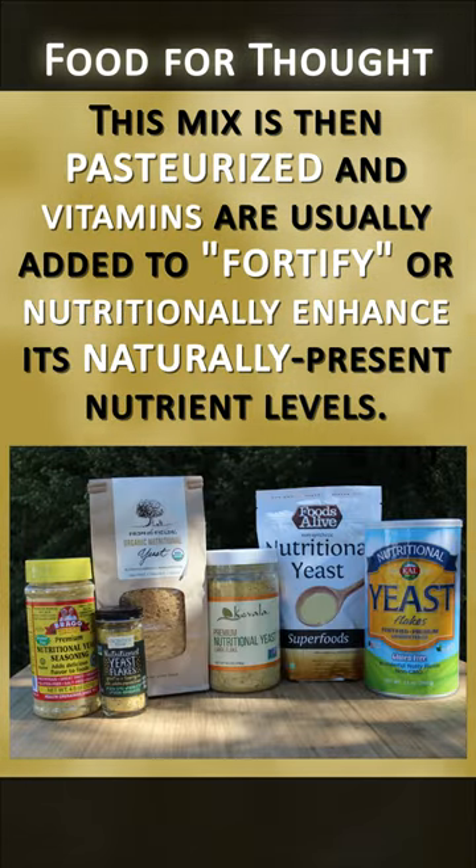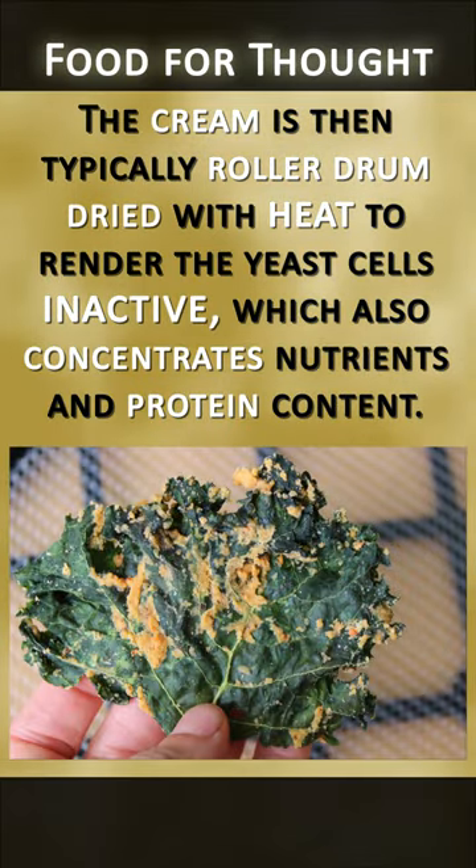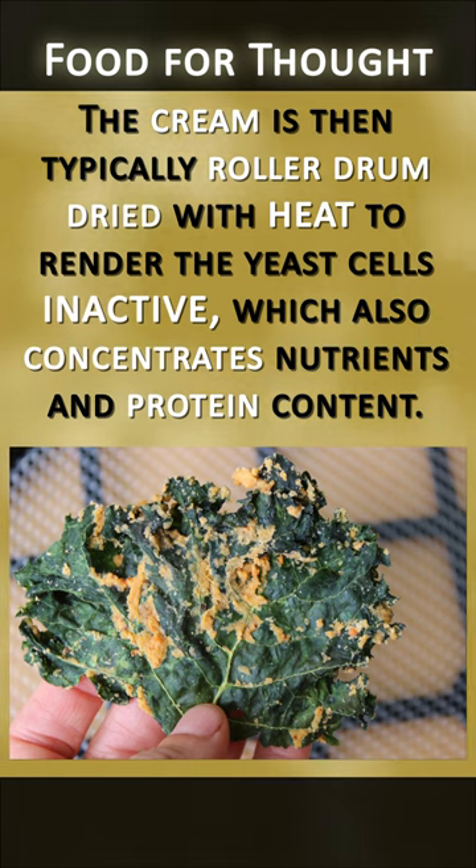This mix is then pasteurized and vitamins are usually added to fortify or nutritionally enhance its naturally present nutrient levels. The cream is then typically roller drum dried with heat to render the yeast cells inactive, which also concentrates nutrients and protein content.